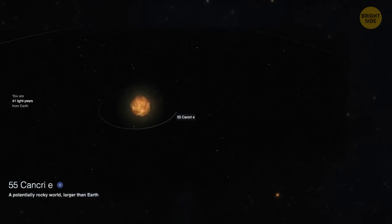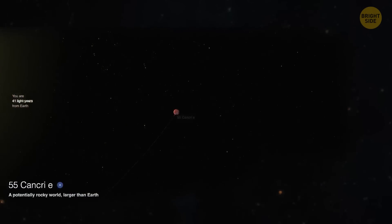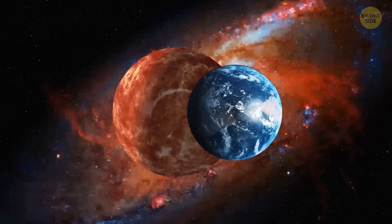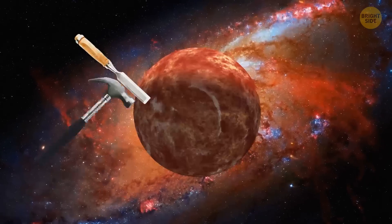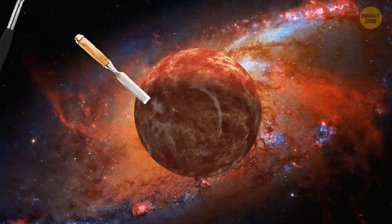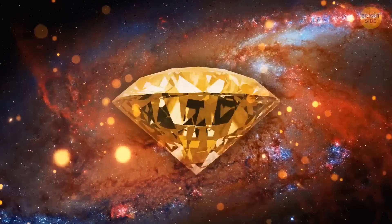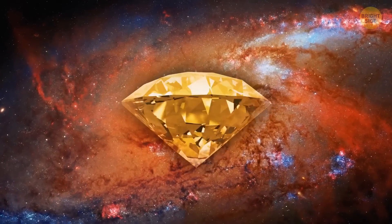Now let's travel 41 light-years away from Earth to the planet 55 Cancri e. It's about twice the size of Earth and eight times heavier. Let's take out our giant hammer again and use it to hit the chisel. The planet cracks and you see it's a giant diamond. The temperature on this planet is tens of times higher than on Earth, and its soil is rich in carbon. The heat puts a lot of pressure on this carbon and the structure changes — first it turns into graphite, but then add just a bit more pressure and the graphite turns to diamond.